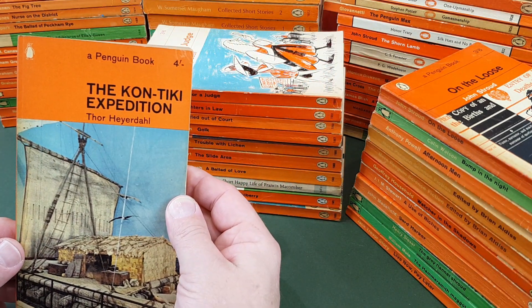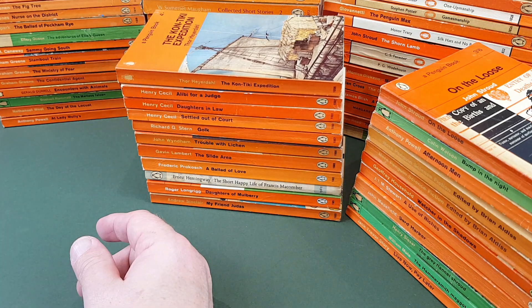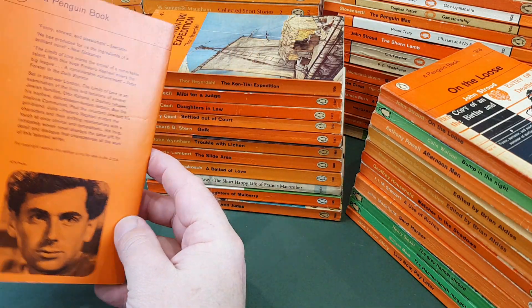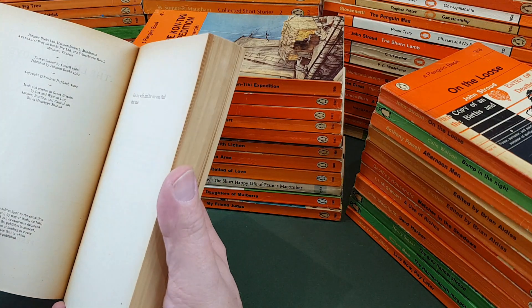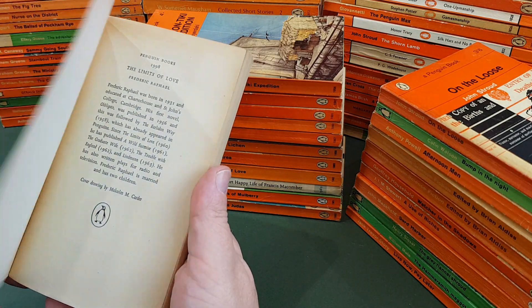1998, Frederick Raphael, The Limits of Love. What a period this has been in Penguin history — 1963 still. Cover drawing by Malcolm Carter.